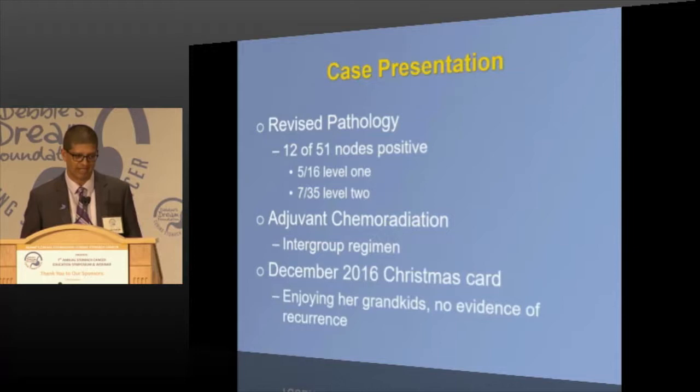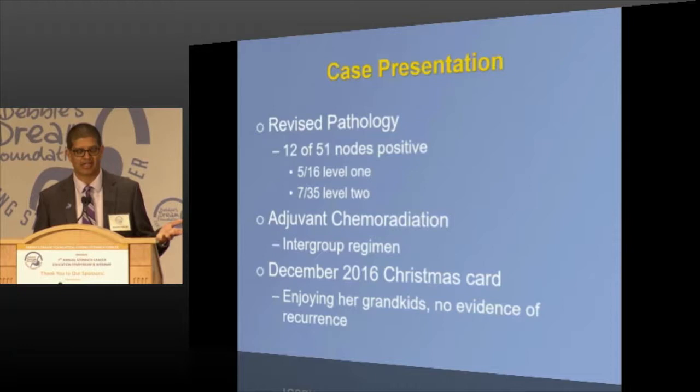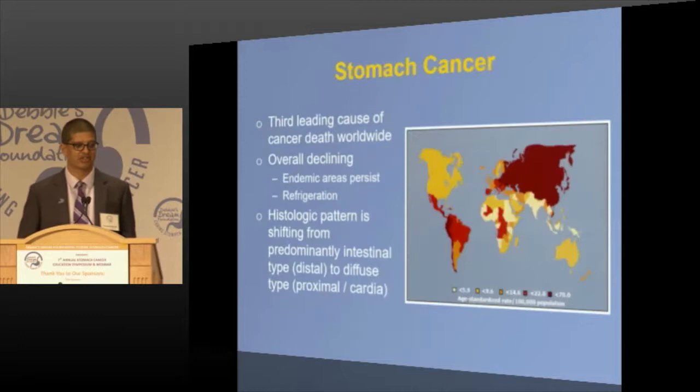She underwent adjuvant therapy, and I get a Christmas card every year — the last one in December 2016, so it's been 11 and a half years. She had stage 3C. There are stage 4 survivors as well, and she's enjoying her grandkids. This is one of the reasons I got into gastric cancer, and it's ceremonial as I leave Vanderbilt — my first case was gastric cancer.